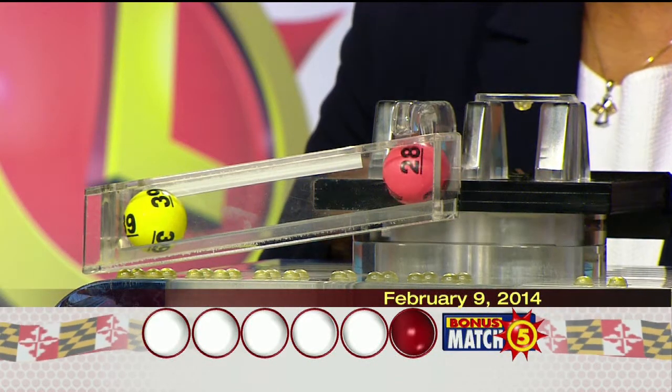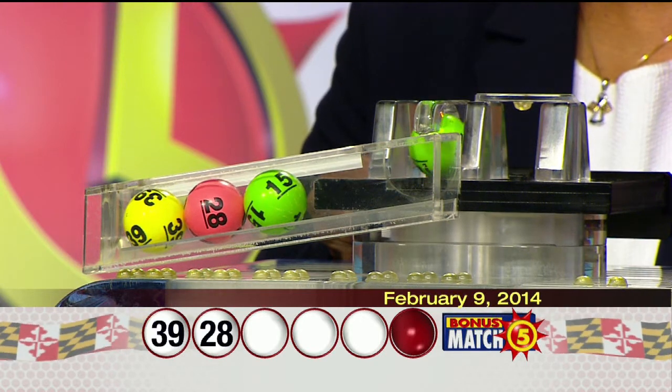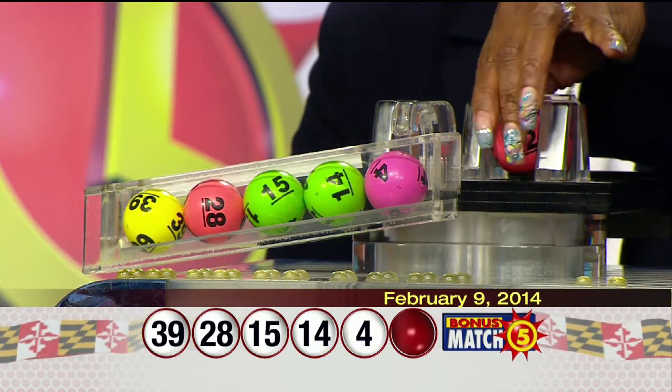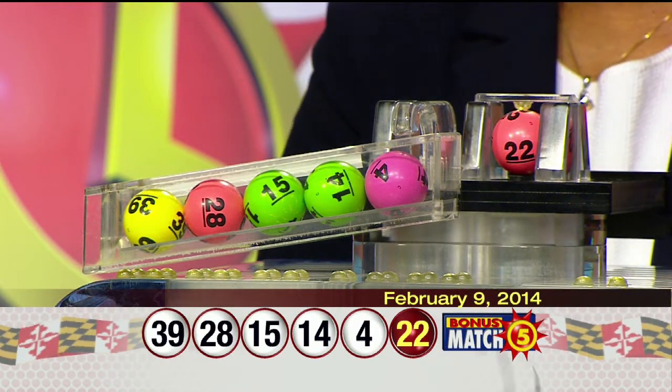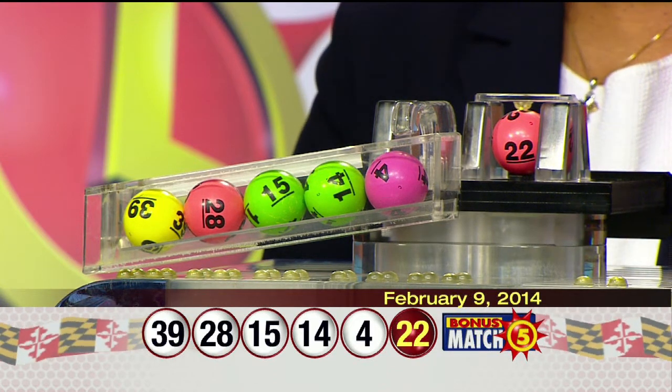Here we go with your winning numbers: 39, 28, 15, 14, 4, and the bonus ball, 22. Once again, your winning numbers: 39, 28, 15, 14, 4, and the bonus ball, 22.